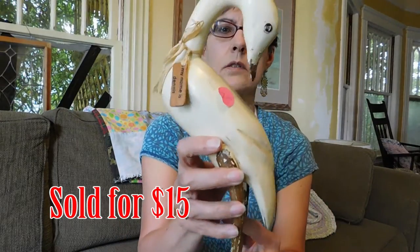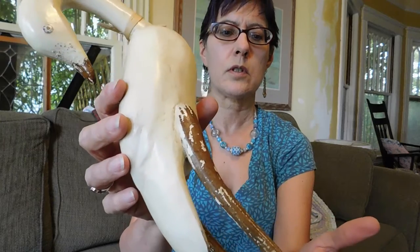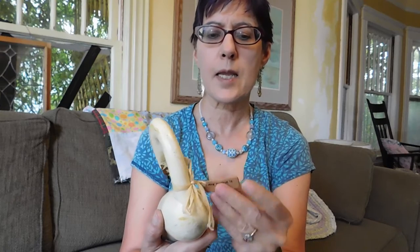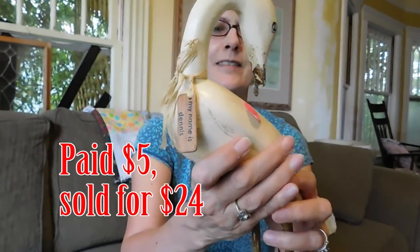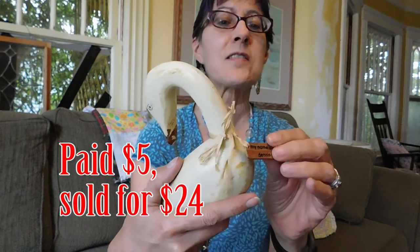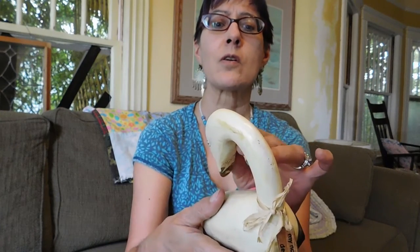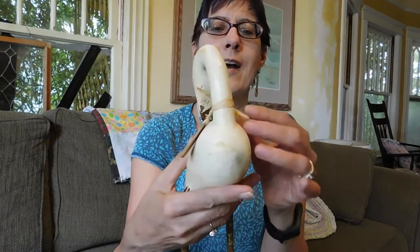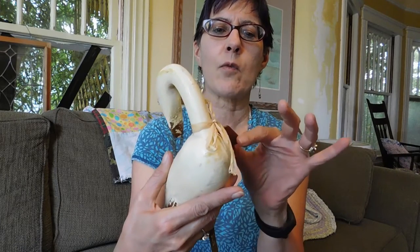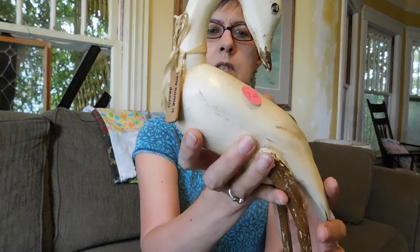Got me a stork. I just thought he was adorable. I don't know that he's really old. He's got this thing that says 'my name is Dennis' and it's tied on with raffia. So possibly 1980s, but this could have been added so it could be older. When you look at the eyes they look kind of old. I looked and looked online and I couldn't find another like him. So I have no clue. Looks like he's got an inventory number on his foot but I just thought he was kind of cute.